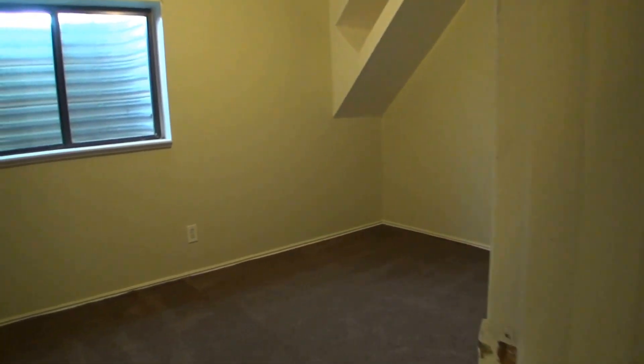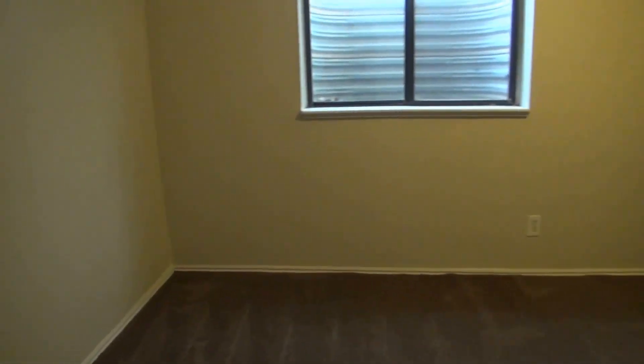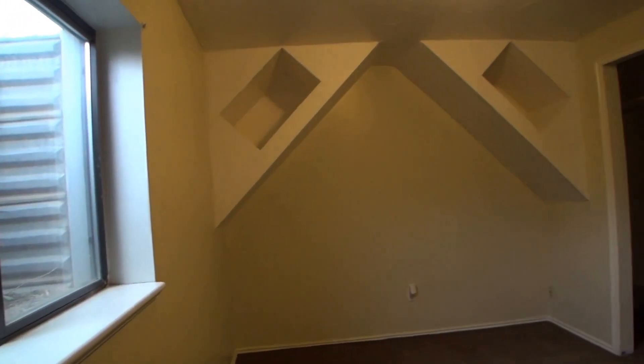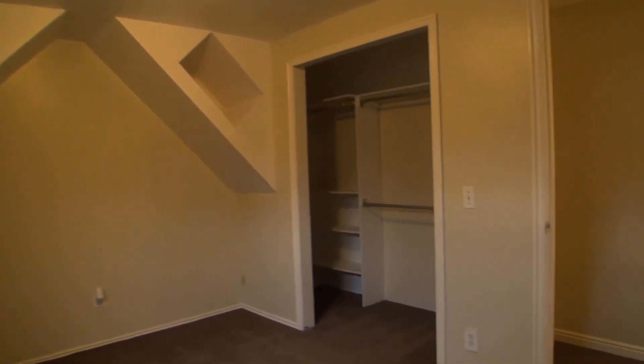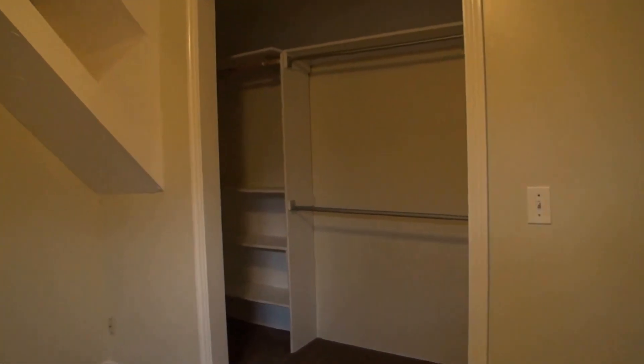And in the back corner into our second bedroom. Got some unique little nooks there, great for storage. We've got our closet with some built-in shelving.